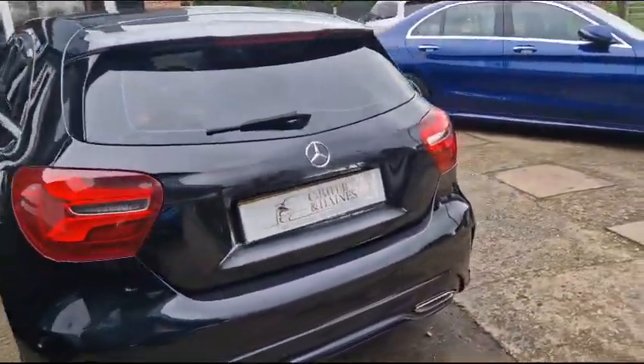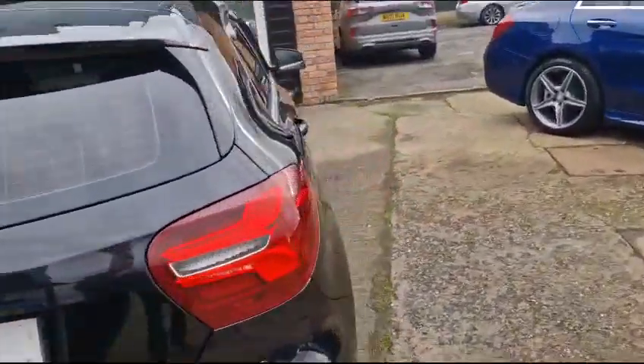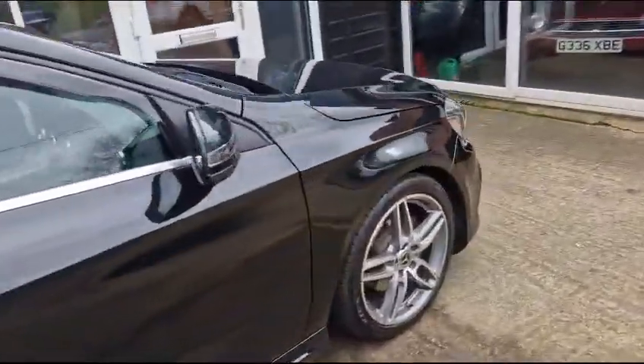It's got keyless start, sat-nav, heated seats, front and rear parking sensors. As you can see, really nice condition throughout.